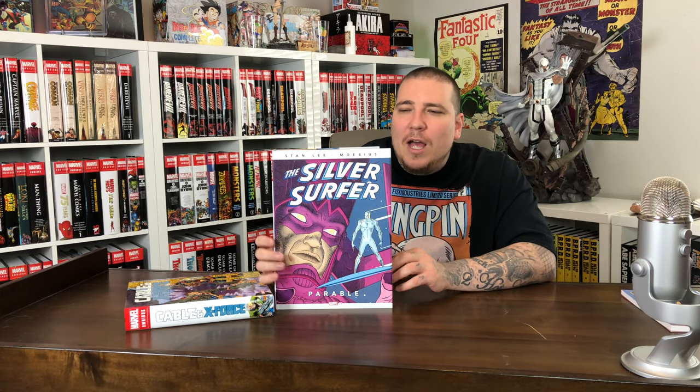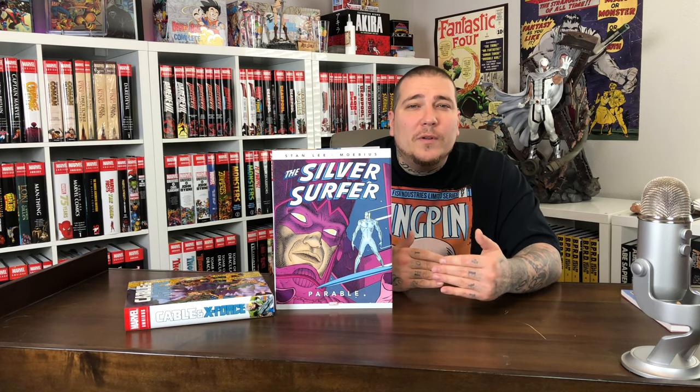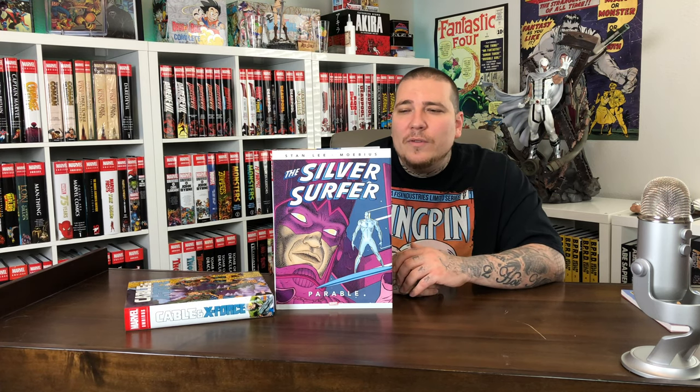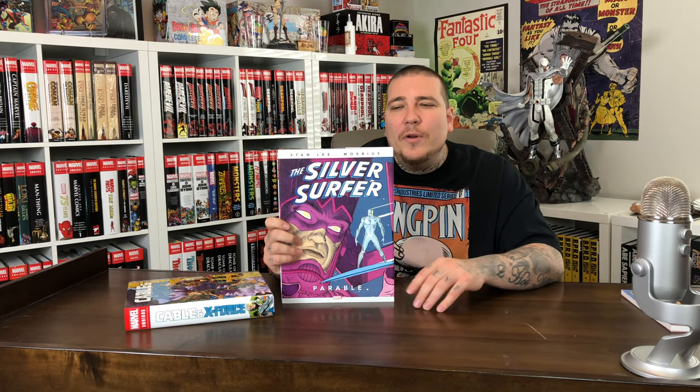Next up, we got the Silver Surfer Parable. This is the Stan Lee and Moebius collaboration — a two-issue run. I remember seeing these issues when I used to hunt in long boxes at my local comic shops, but I never picked them up. And I remember when I would look for Silver Surfer GPA values, it would always throw me off because they collected these issues as volume 2. So if I was looking for the '60s Silver Surfer run or the '90s run, I would always accidentally click volume 2 and just get these two issues, which are not really valuable.